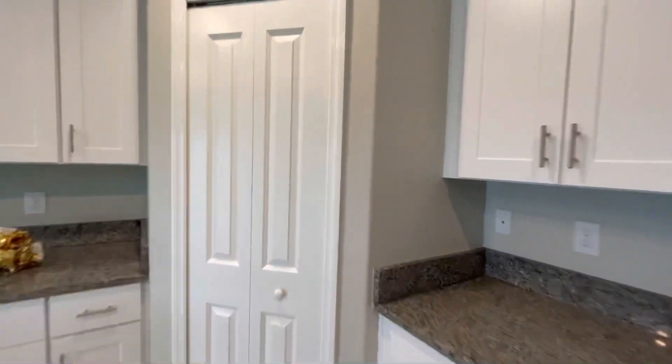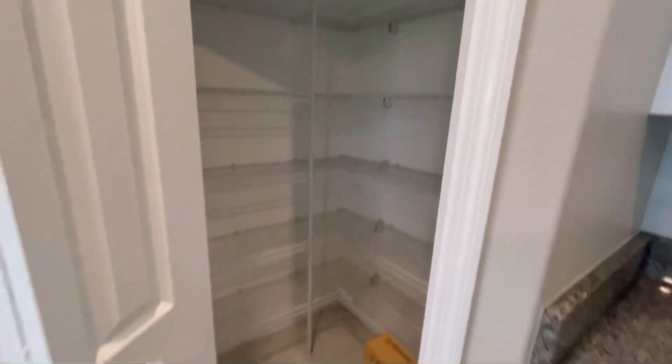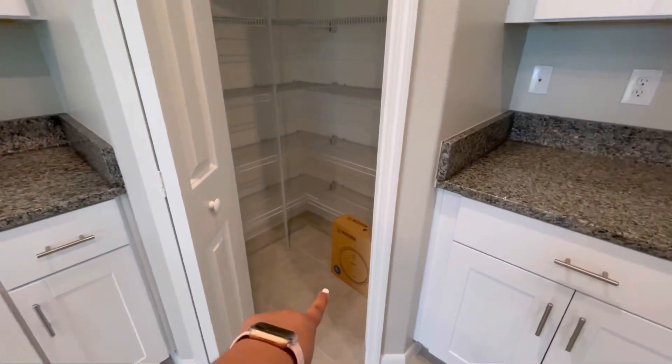And you can see this is a pantry — I have a walk-in pantry. And we are so excited. That was a gift from our realtor — it's like a robot vacuum.